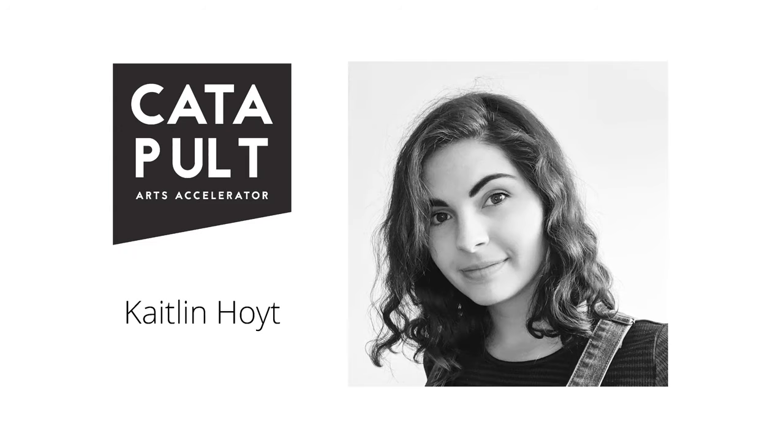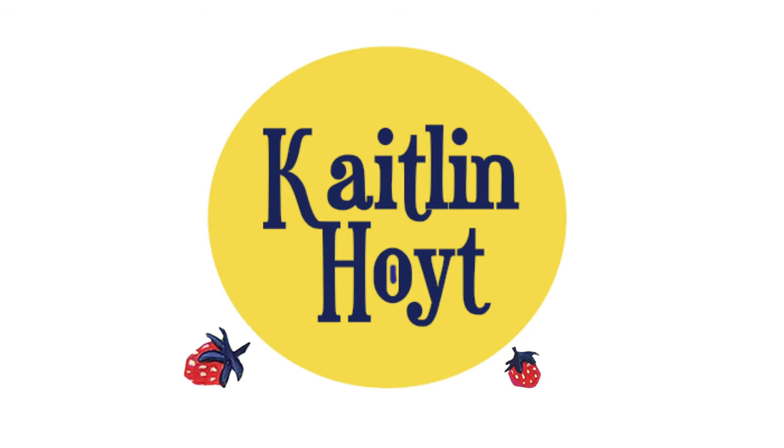Hi everyone, thank you so much for coming today. My name is Caitlin Hoyt and I am a wildlife illustrator. I work primarily in acrylic and gouache, and currently I am the wildlife drawing instructor for the Charlotte Street Art Center. I do commission work and I'm also involved in some group shows coming in the spring, including the Penny Gallery.